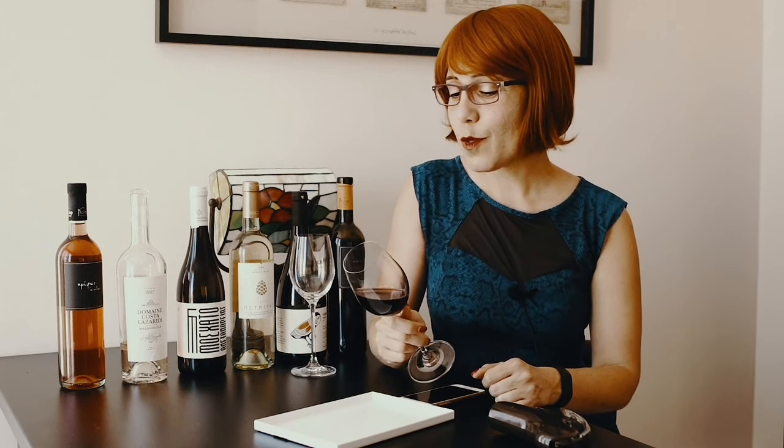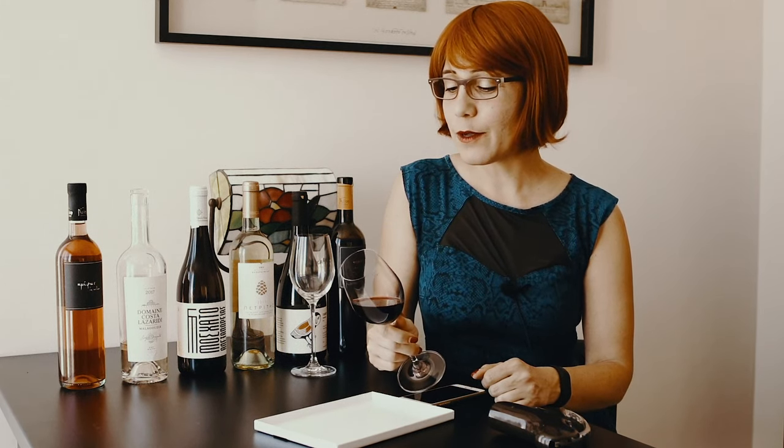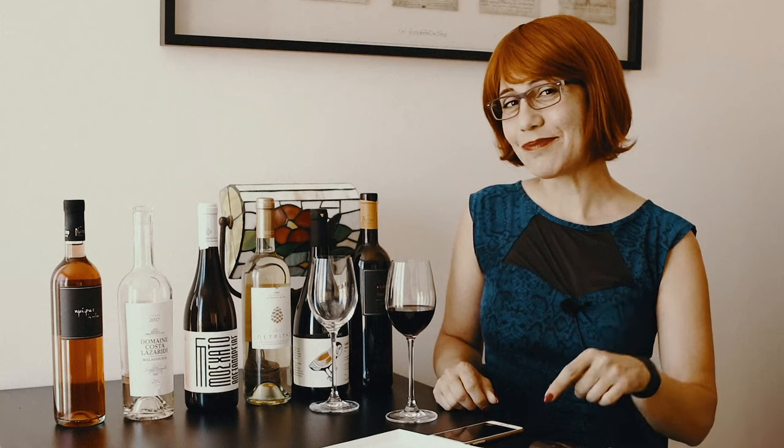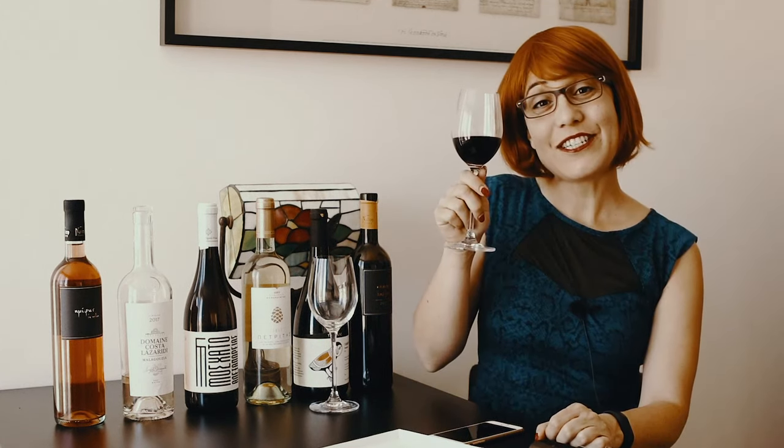That's why bottles of aged wine always have gritty sediment at the bottom — it's the lost color. And there you have it, tasters. Take the time to observe the wine in your glass and it will reveal all its secrets to you. Let me know your thoughts on wine color in a comment below. Thanks for liking this video and subscribing — cheers, I'll see you in the next video!